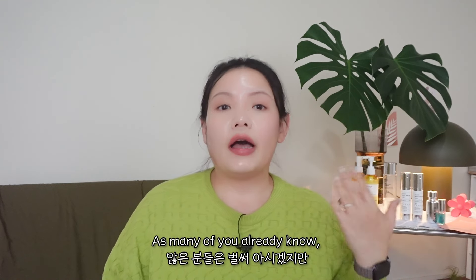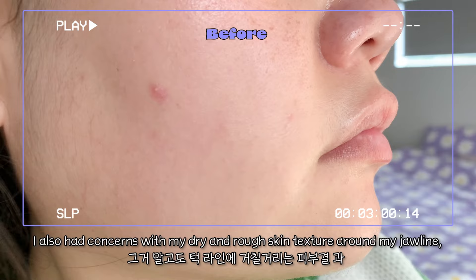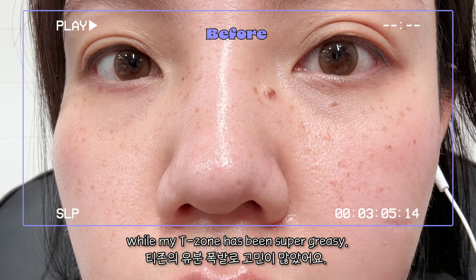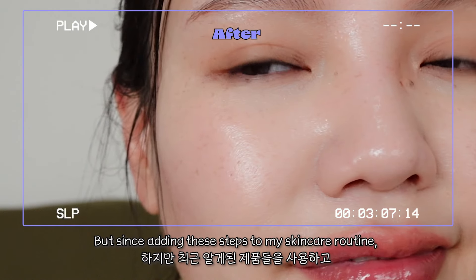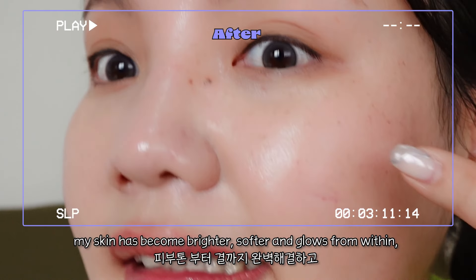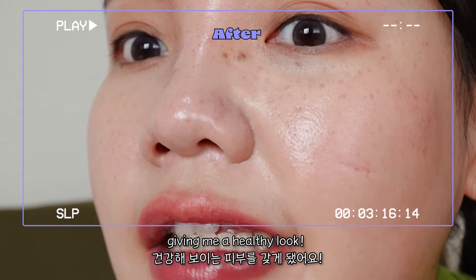As many of you already know, I have sensitive oily dehydrated skin with constant redness. I also had concern with my dry and rough skin texture around my jawline, while my T-zone has been super greasy. But since adding these steps to my skincare routine, my skin has become so much brighter, softer and glows from within, giving me a healthy look.